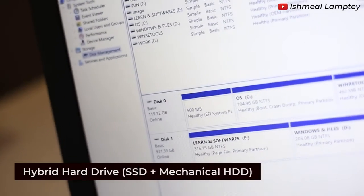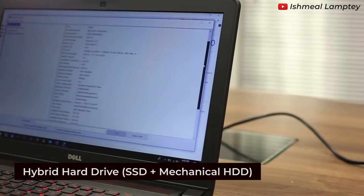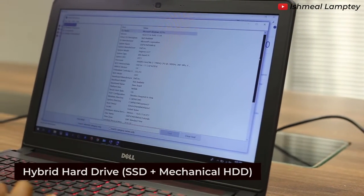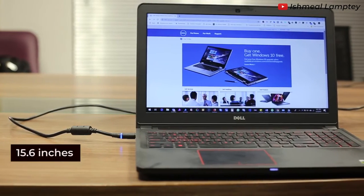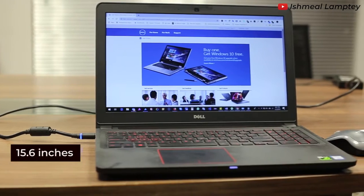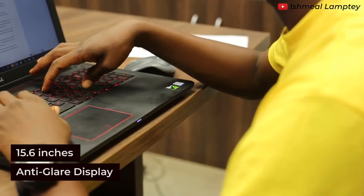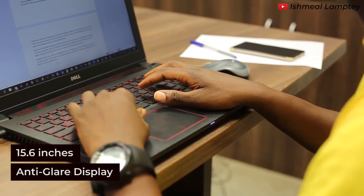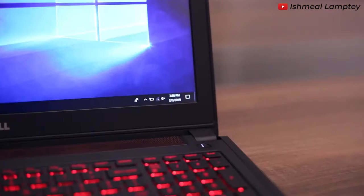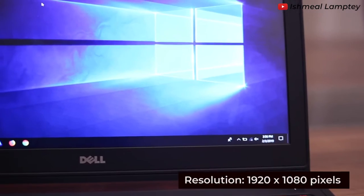It has a hybrid hard drive of 128GB SSD, which is best for running the operating system and program files, and a 1TB drive, which is best for storing files. The screen size is 15.6 inches with anti-glare display, which reduces the amount of sunlight that enters the screen if you are working outside or by the window, also protecting your eyes from straining. It has a resolution of 1920 by 1080 pixels.